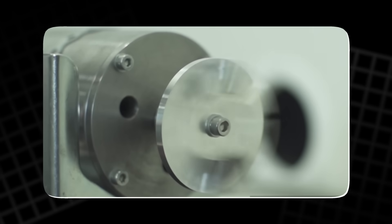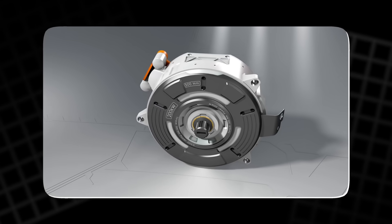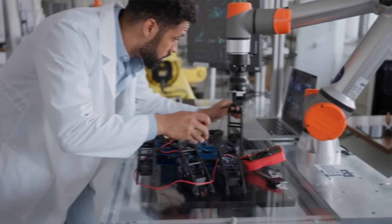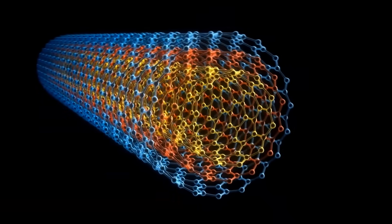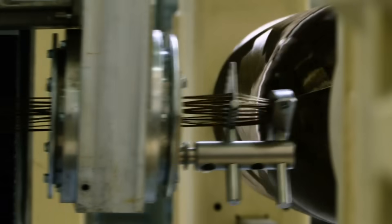This breakthrough could not only make motors more efficient, but also lighter and more adaptable, reshaping industries from aerospace to robotics. In this video, we'll explore how this new technology works, its potential, and the hurdles it still faces.